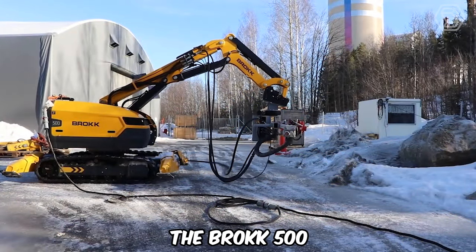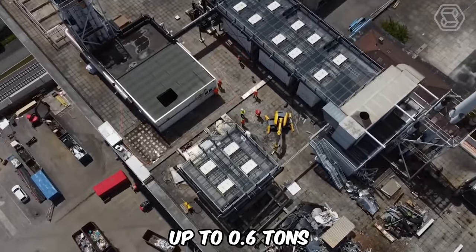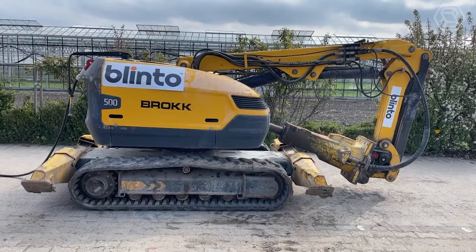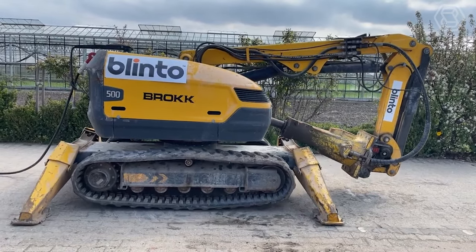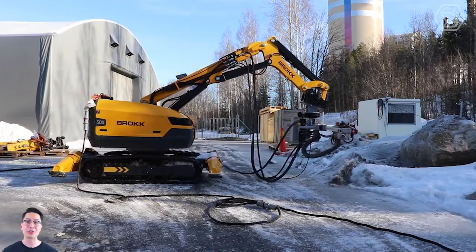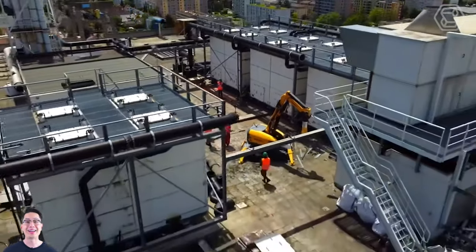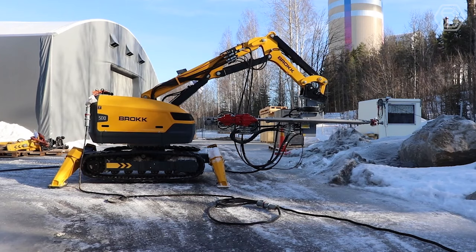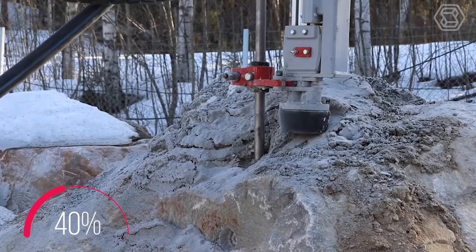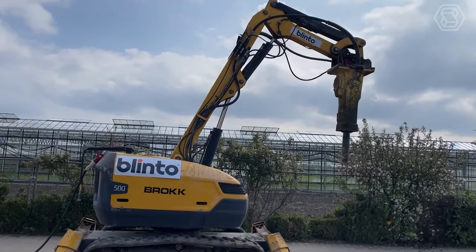The Brock 500 weighs 4.8 tons without attachments and can handle tools weighing up to 0.6 tons. With an impressive power-to-weight ratio, the 500 can tackle heavily reinforced concrete structures while eliminating the need for costly attachments. It's also very productive in open spaces, and in all cases the operator remains at a safe distance, away from vibration and falling debris. The new Brock 500 has 40% more braking power than its predecessor, and that makes it possible to match attachments such as the powerful BHB 705 breaker.